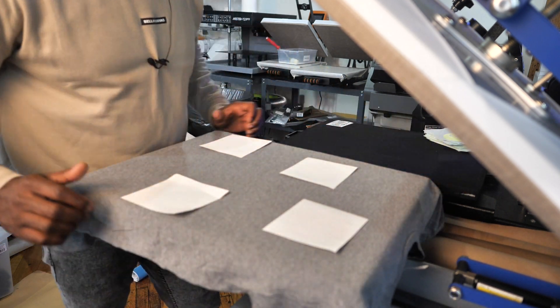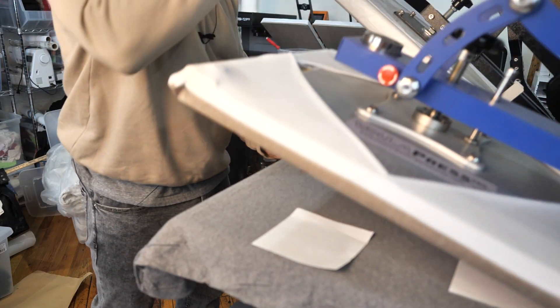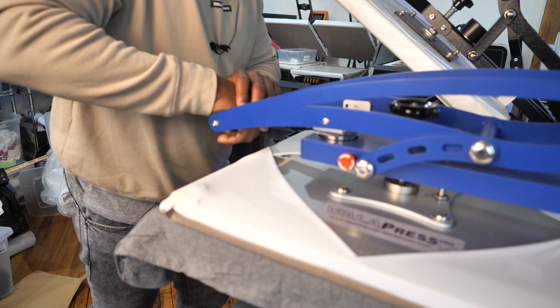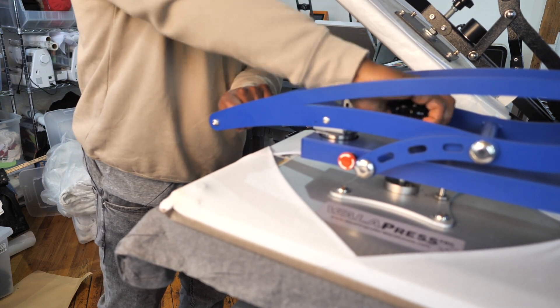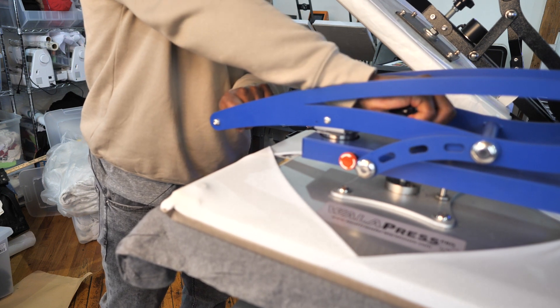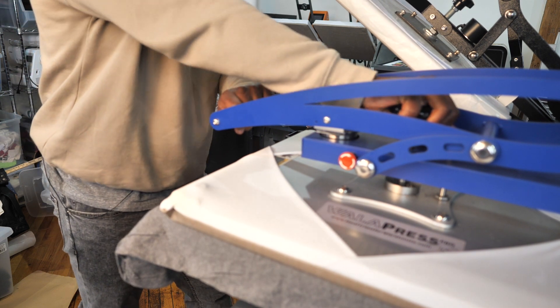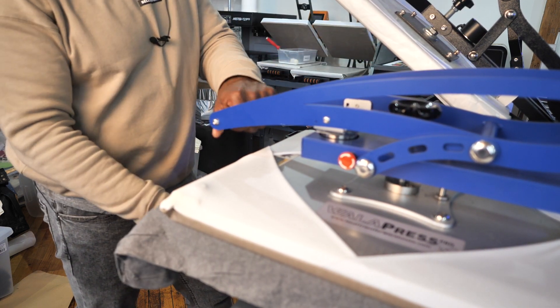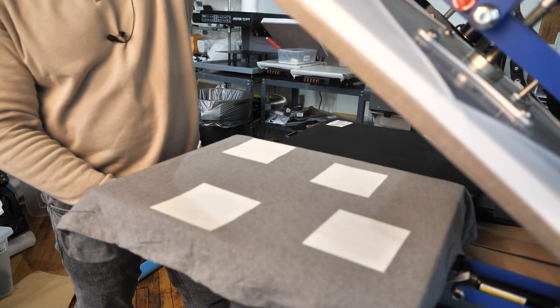So now I'm going to press this down. Firm pressure — medium to firm pressure. And I hope that didn't slide the transfers. So I'm just giving it some firm pressure right there for 10 seconds. Let's see how these come out, guys. Three, two, one. Here we go.